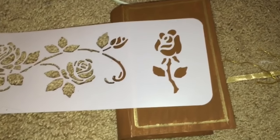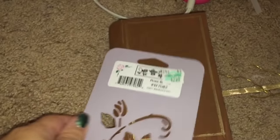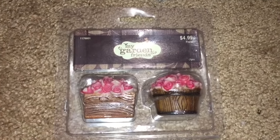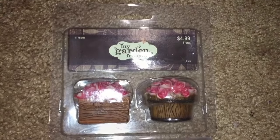For Rosabella's nightstand, I found this paper mache book box at Hobby Lobby and painted it brown. I'm also going to use this rose border stencil from Hobby Lobby to create a rose design on it. And this is what I came up with for her bedside table. To decorate her bedside table, I'm using one of these planters filled with roses from my garden friends collection.